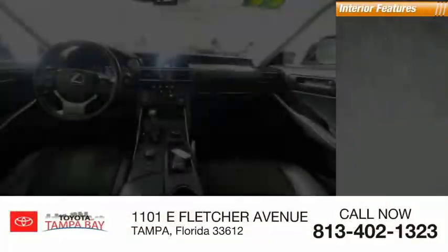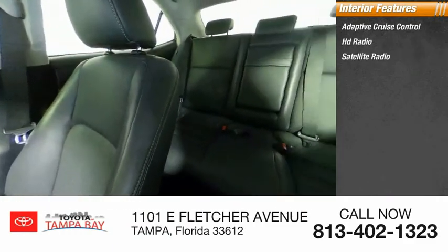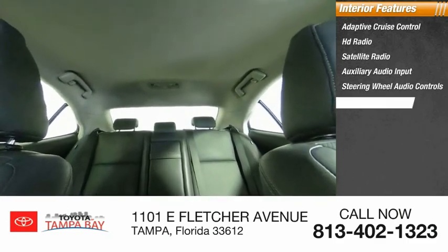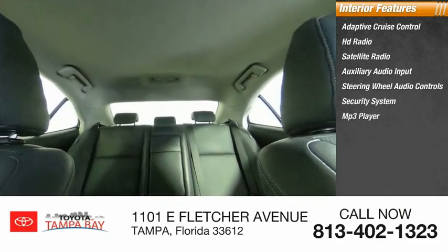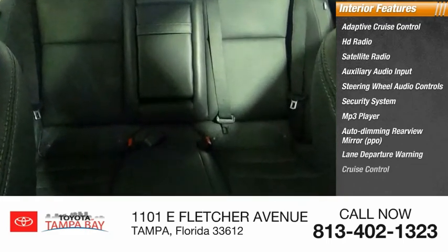Inside you'll find adaptive cruise control, HD radio, satellite radio, auxiliary audio input, steering wheel audio controls, security system, MP3 player, auto-dimming rear-view mirror, PPO, lane departure warning, and cruise control.